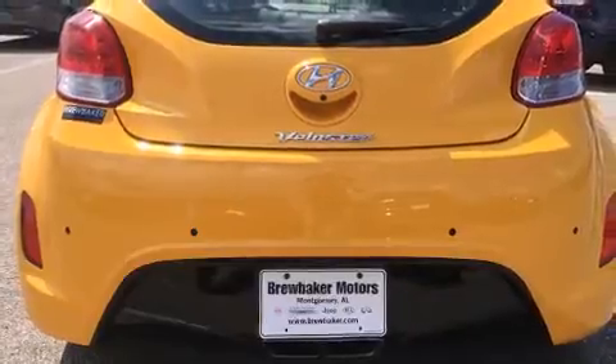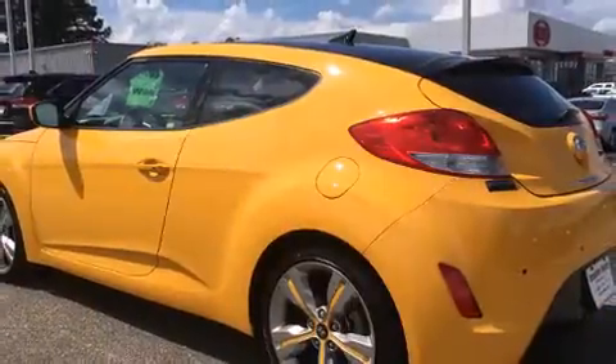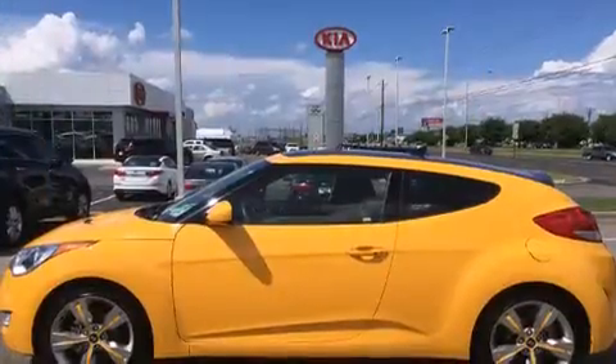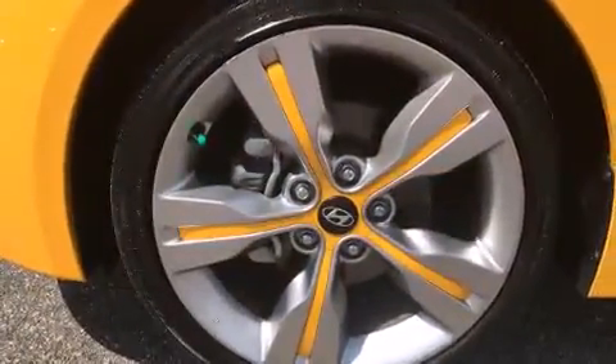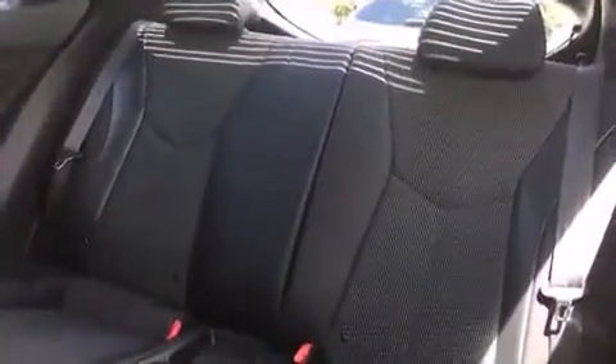It distinguishes itself from the competition with features such as remote keyless entry, rear wipers, and a split folding rear seat. Hyundai also prioritized safety and security by including head curtain airbags, front side impact airbags, traction control, a panic alarm, and an emergency communication system.